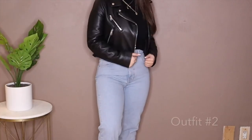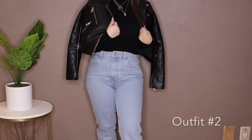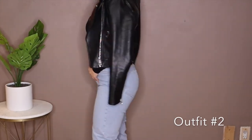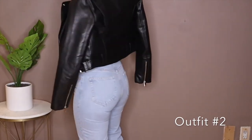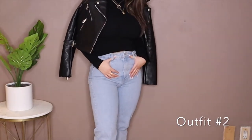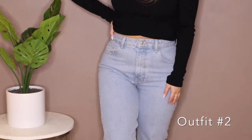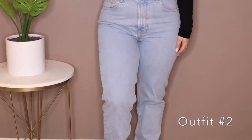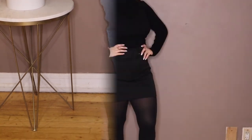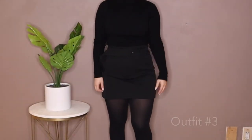For this next outfit I've paired the turtleneck with a cropped leather jacket — this jacket's from Zara — and I've also paired it with these mom jeans from Zara as well. I love this wash, they're super cute.